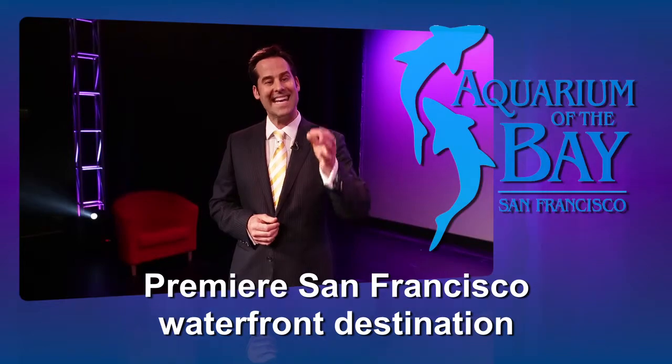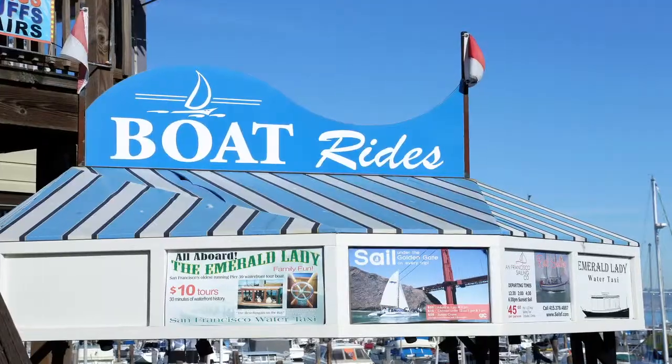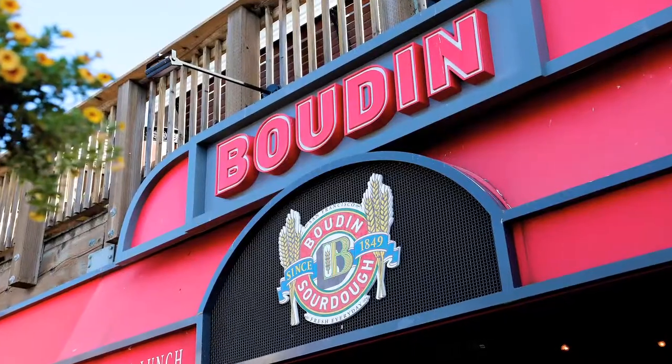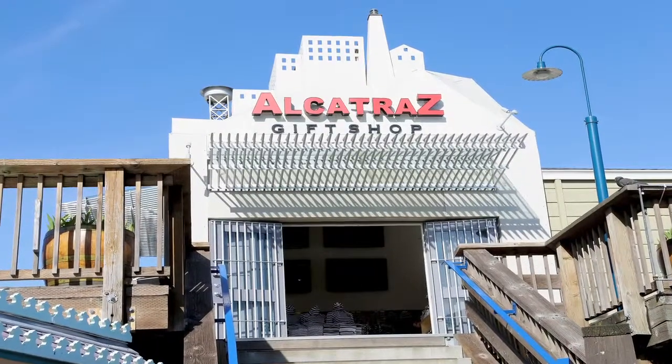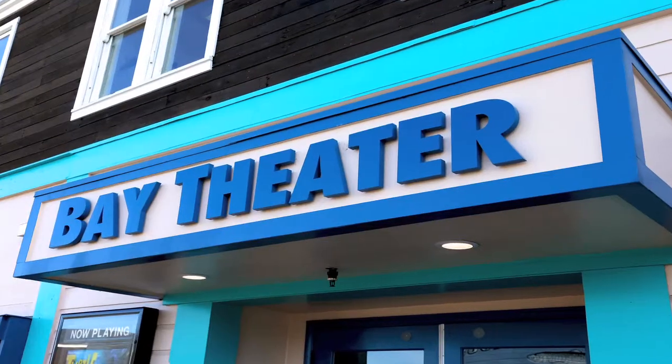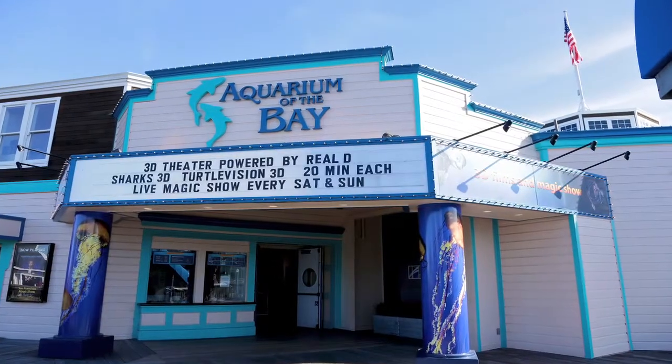Since we're located virtually in the heart of Pier 39, this means we're surrounded by amenities — dozens of restaurants and shops that will satisfy your attendees, employees and guests. The Bay Theater is located at the Aquarium of the Bay.